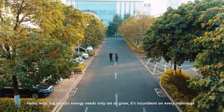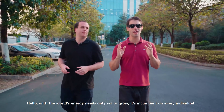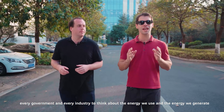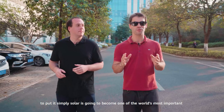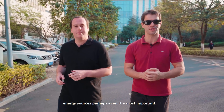Hello. With the world's energy needs only set to grow, it's incumbent on every individual, every government, and every industry to think about the energy we use and the energy we generate. To put it simply, solar is going to become one of the world's most important energy sources, perhaps even the most important.